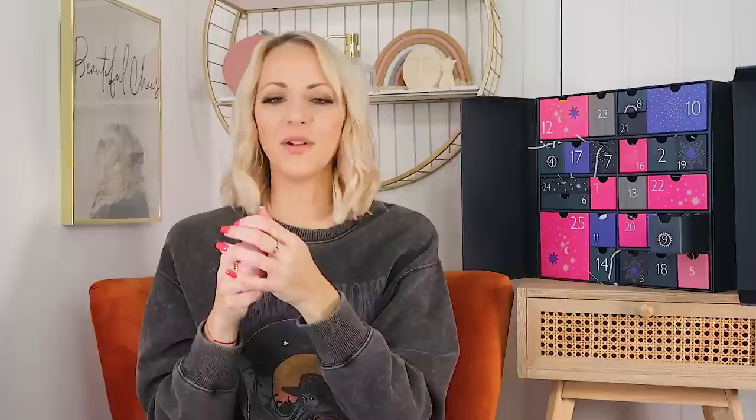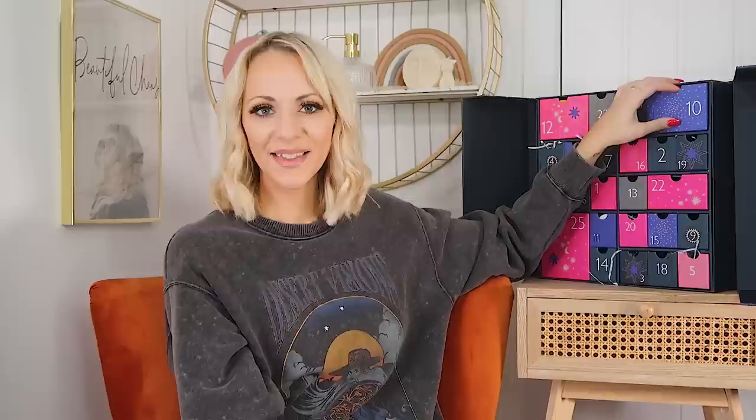Day nine: we have the Givenchy Eau de Parfum, 10ml — one of their signature scents. I love that it's the 10ml because usually when you get these little perfume bottles, they're the 3ml or 2ml. This one reminds me of my mum — she used to wear it years ago. I love the little bottle, it's the same shape as the full-size bottle and not quite as small as some of the perfume samples we do get in calendars.